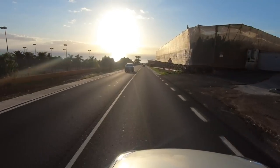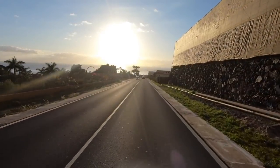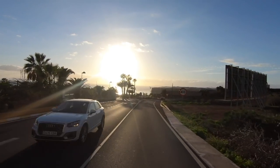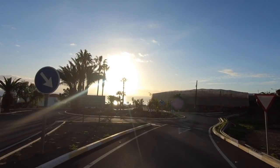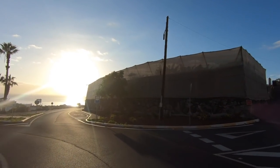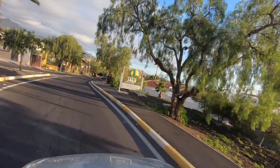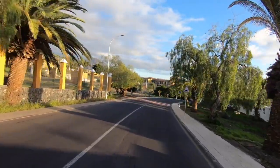Here we are on the TF47, just passing the Keio Grand — that's the four-star hotel at the top of the village — coming to the roundabout where you turn left down to our village. Beautiful sunset. Looks like an atomic bomb. Boom.